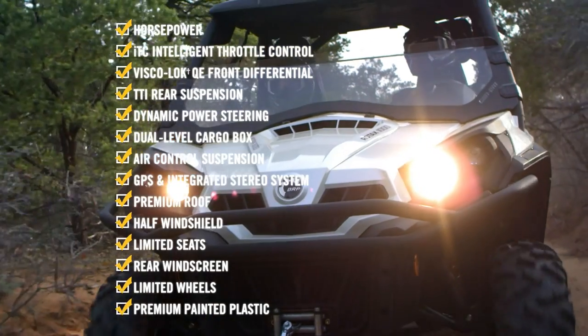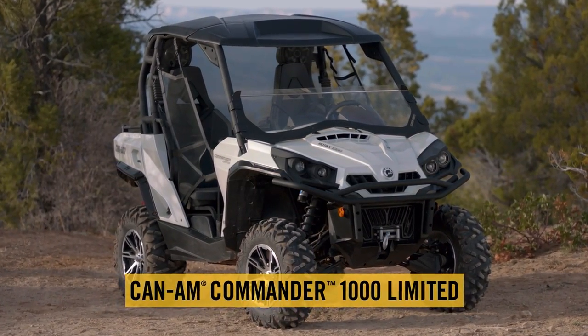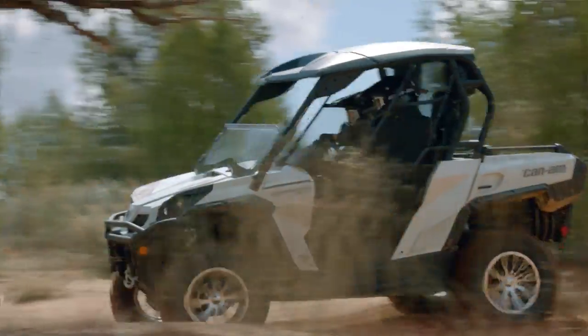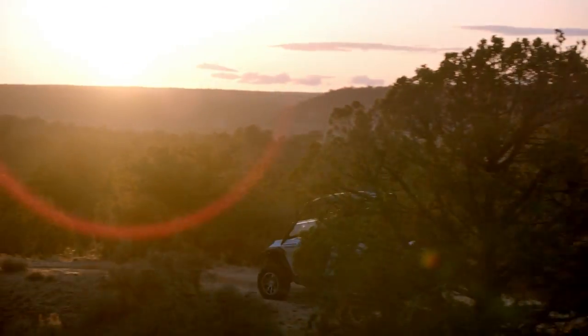If all the boxes are checked, then you've got yourself a Can-Am Commander 1000 Limited, the most well-equipped side-by-side vehicle on the market. Congratulations! The best ride of your life is about to begin.